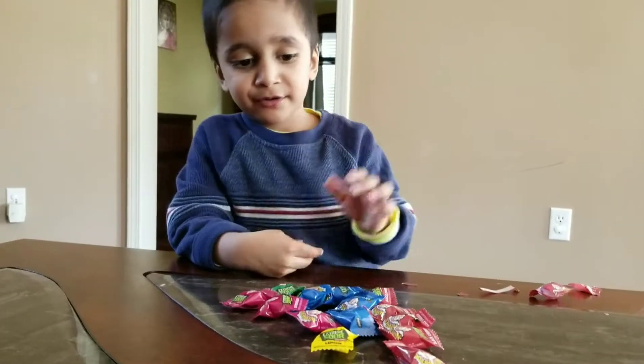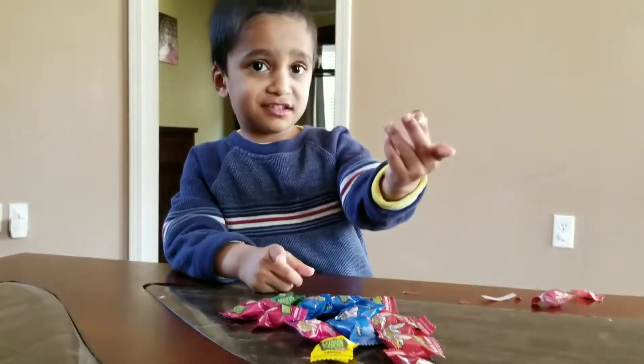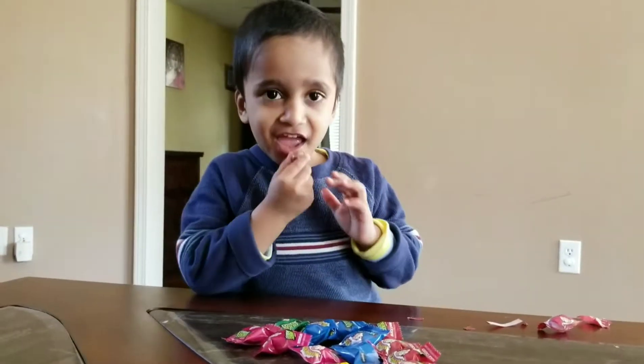One is grey. Which one is grey? This one is grey. Good job.